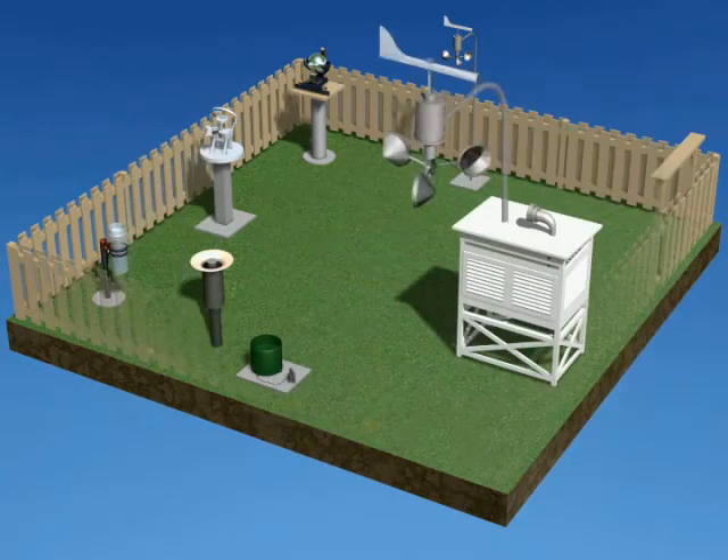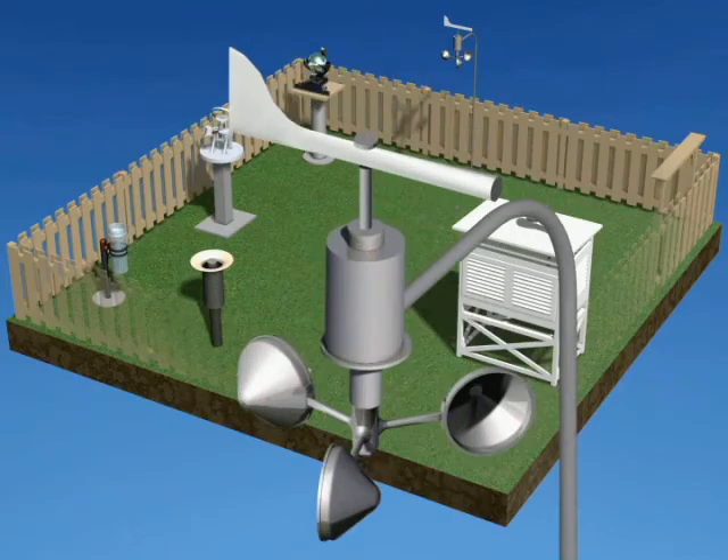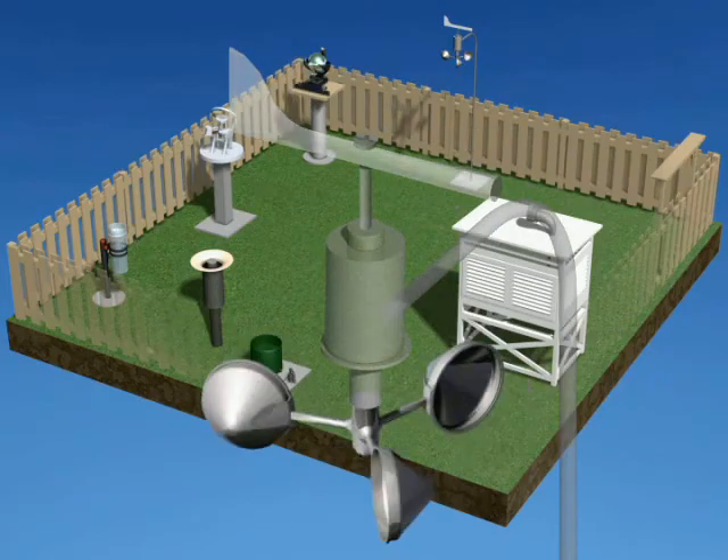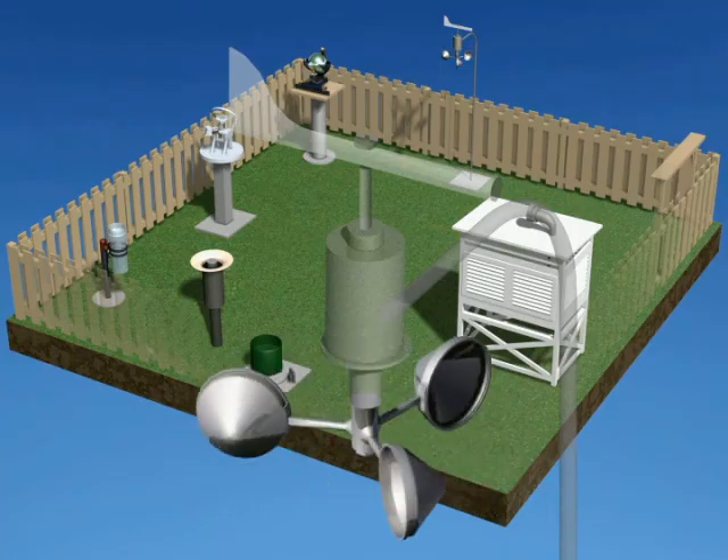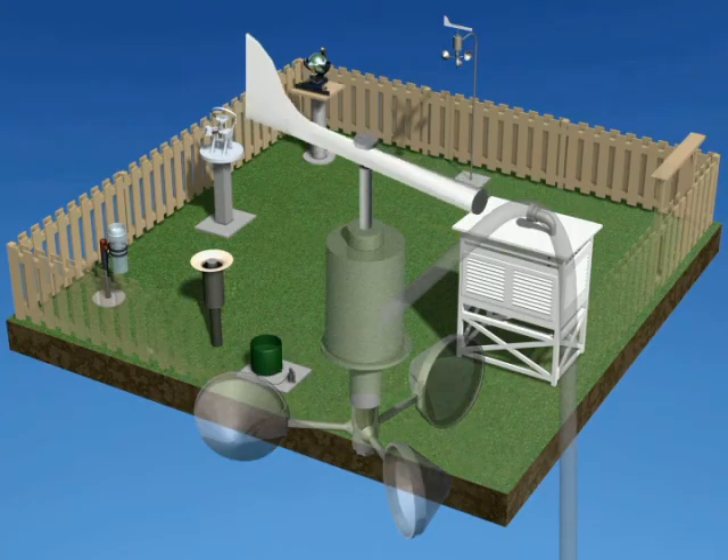Two instruments measure the wind. The anemometer, made of cups revolving around an axis, measures the strength of the wind, while the wind vane indicates its direction.